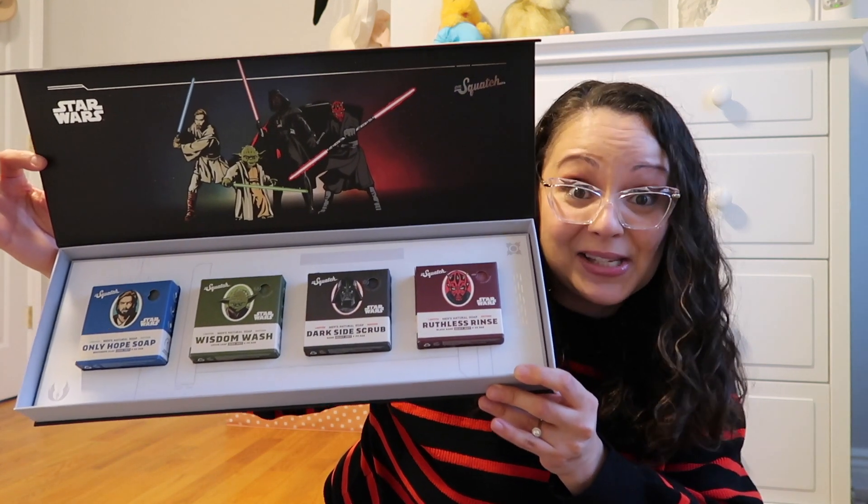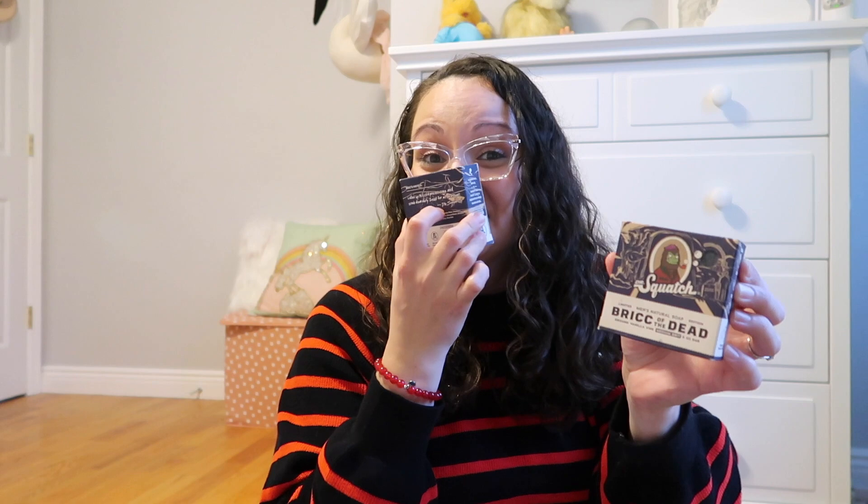Some more Dr. Squatch items — these were actually a Halloween release called Brick of the Dead. They smell really good; it was a limited release only for Halloween, so I figured why not order it and hold on to it for Aaron's stocking since he loves the soaps. I went a little overboard with the soap — you're going to see there's a lot more. This next one is a popular Dr. Squatch scent called Pine Tar. We've actually used this before and he loves it, so I'm going to add that to his stocking as well.